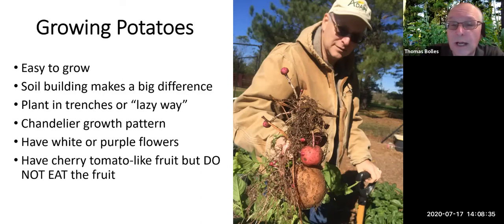Potatoes will have white or purple flowers that look a lot like tomato flowers, largely because tomatoes are their close cousins. Like tomatoes, they have similar fruit. Most of the time we harvest potatoes before they produce their cherry tomato-like fruits — and you don't want to eat their fruit. All parts of the potato that are green are poisonous, whether it's the fruit or a potato that's been exposed too much to the sun. If you've got a potato exposed to the sun, you can mound soil on it for a few days and those toxins will leave.